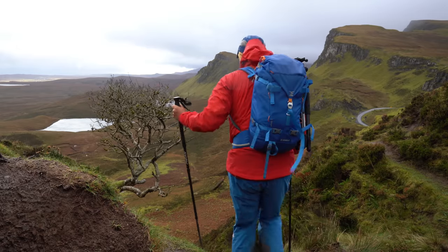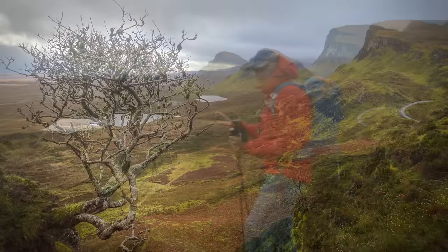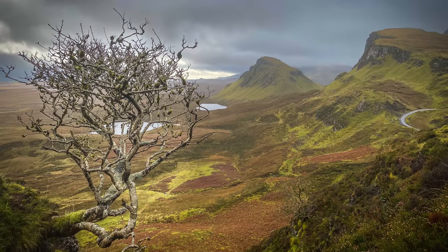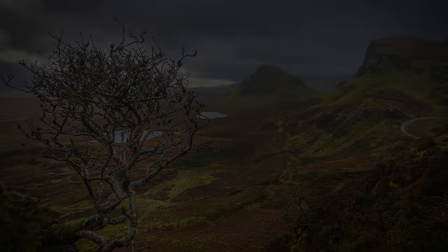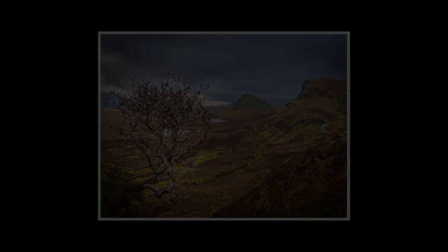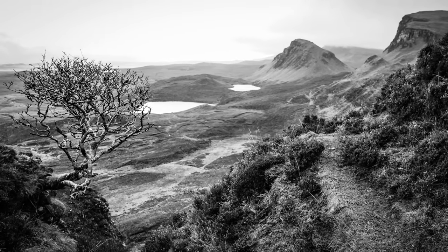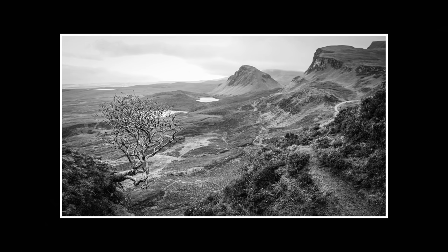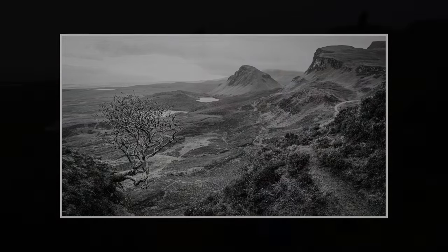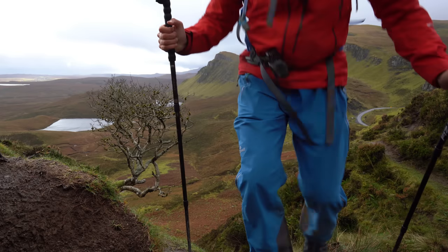I just wanted to stop here — some of you might recognise this. We didn't stop here when we did it last time, but this is a very famous tree. If you're into photography you'll recognise it, and you can see why — it's a famous picture you'll see numerous times in landscape magazines. I'll be trying my own shot on my wee camera. Anyway, if you're a landscape photographer you might find it interesting. Right, let's crack on.